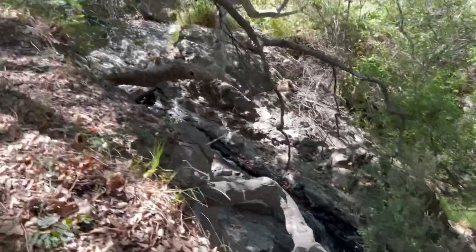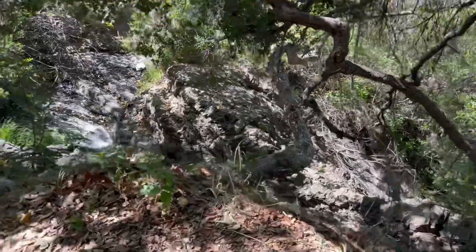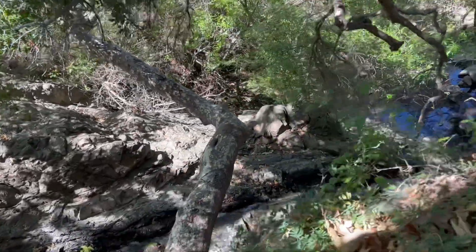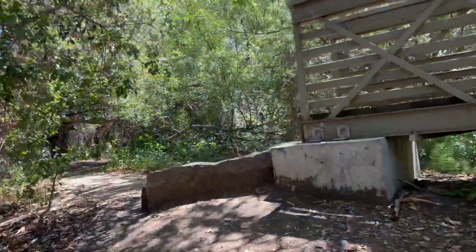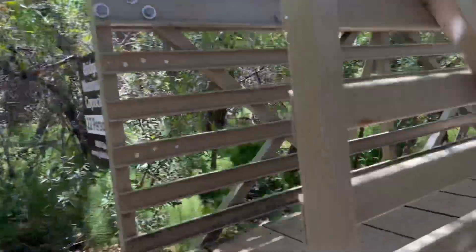If you continue up the trail a little bit — Scar's excited — you get to the top of the waterfall. We're gonna go check that out right now. I used to go down and sit on that tree right there and you can just be right over the waterfall. There's a little bridge over it too. We got trails going this way and this way.